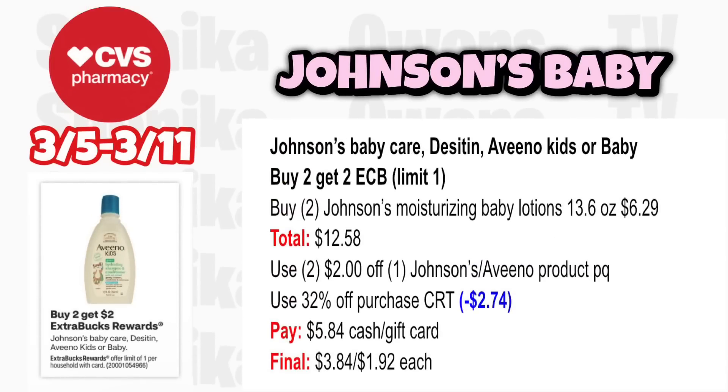Johnson's baby care — any Johnson's or Vino kids or baby is buy two get a $2 ECB, limit 1. Grab two Johnson's Moisturizing Baby Lotion 13.6-ounce at $6.29, totaling $12.58. Use two $2 off one Johnson's or Vino printable coupons. Use a percent-off CRT taking off $2.74, pay $5.84, getting back $2, making it $3.84 for two or $1.92 each.